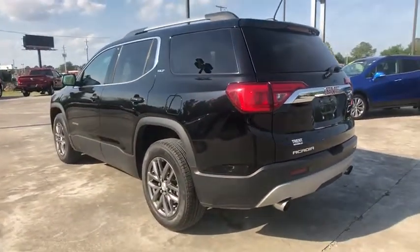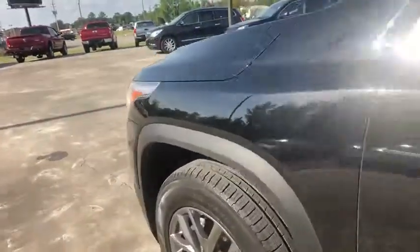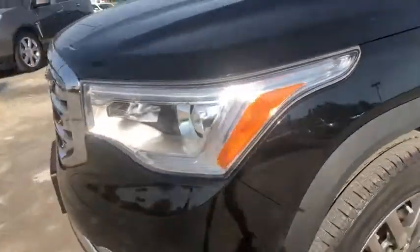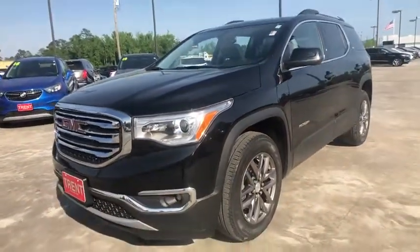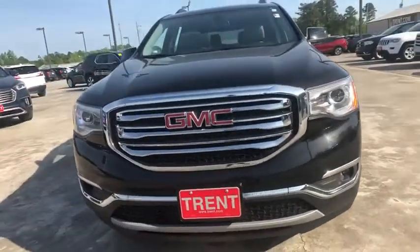This vehicle has less than 60,000 miles. Here are some of this vehicle's great options: remote engine start, traction control, backup camera, power passenger seat, lane departure warning, keyless entry, anti-lock braking system.